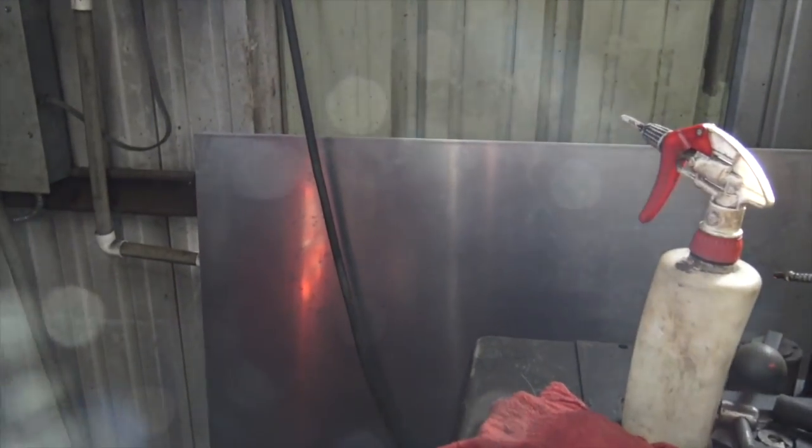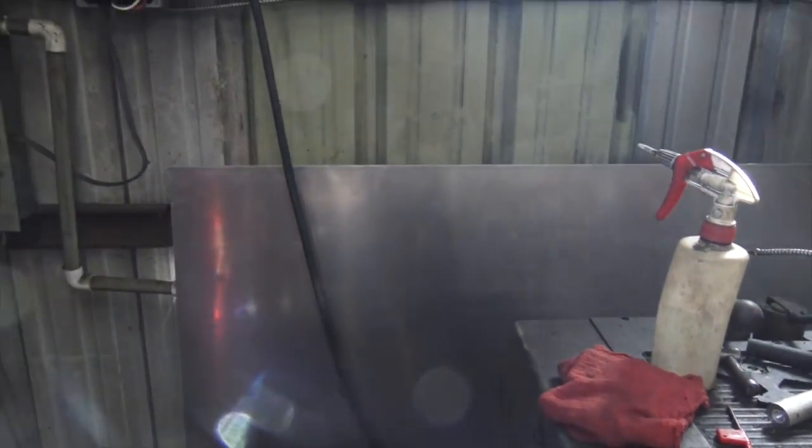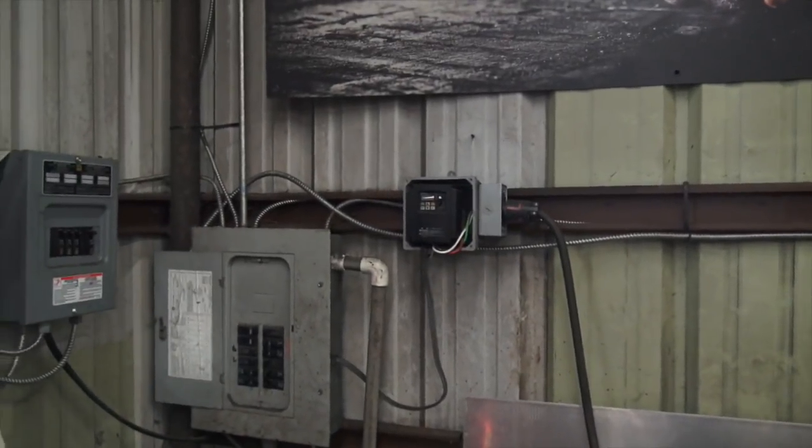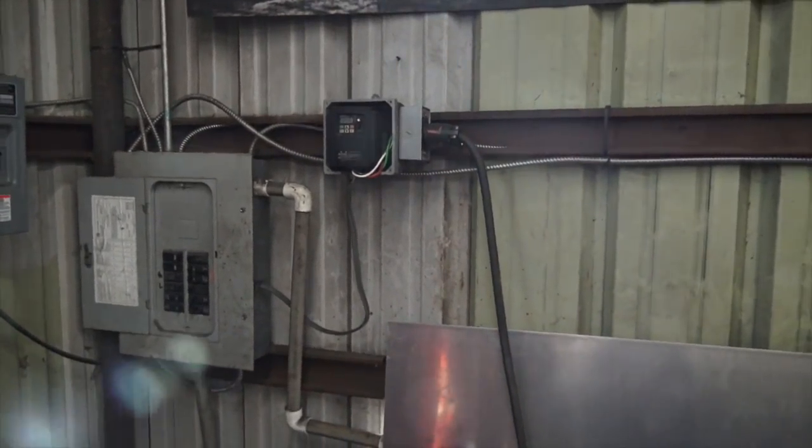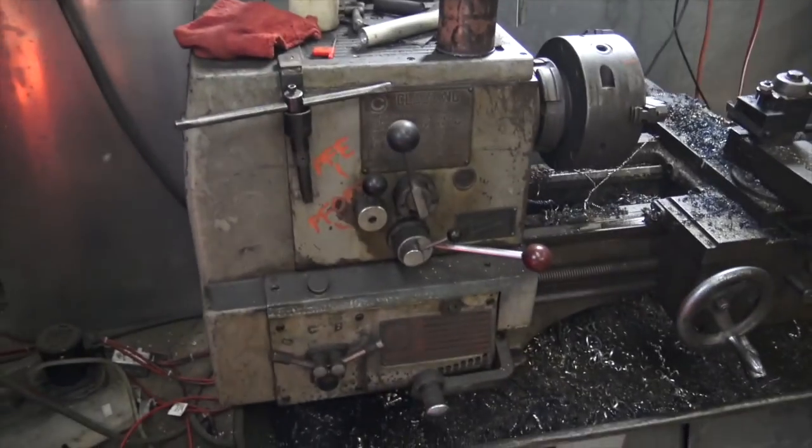We got this big sheet of aluminum back here that we can do something with at some point. Still got the old VFD — variable frequency drive. That's what produces three-phase power for this lathe.